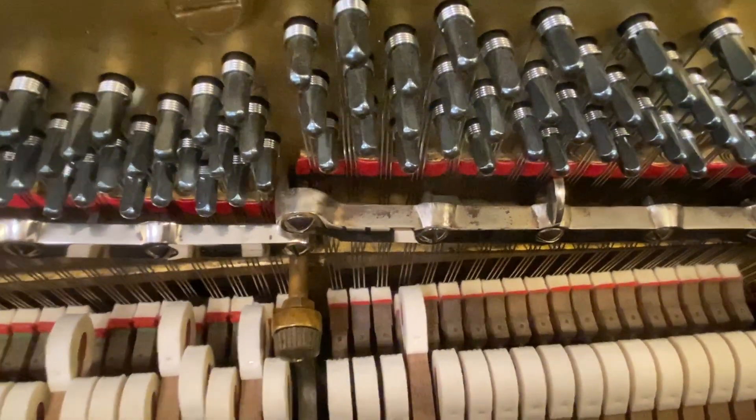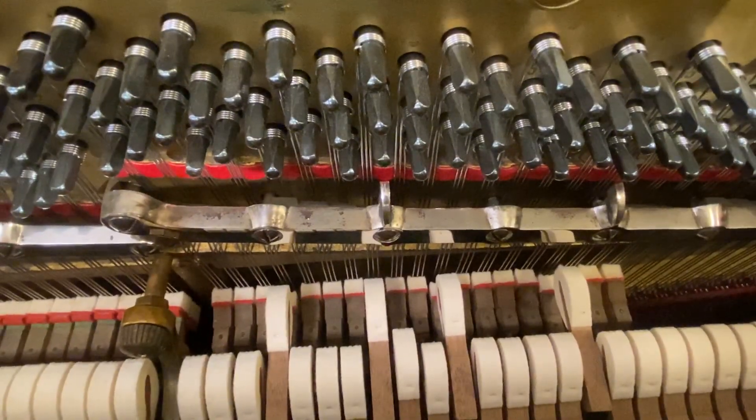What a lovely sustain, even in the upper treble.